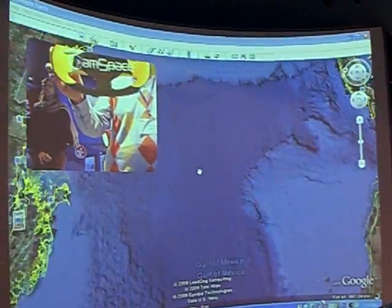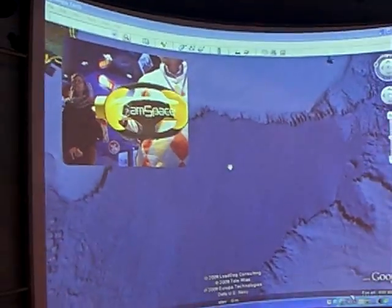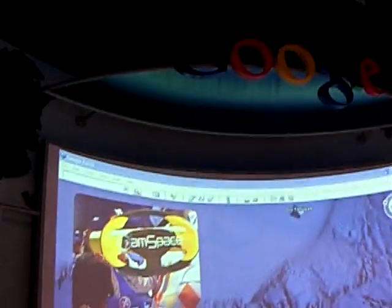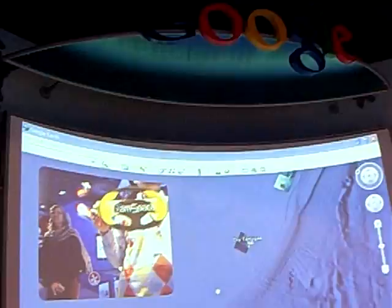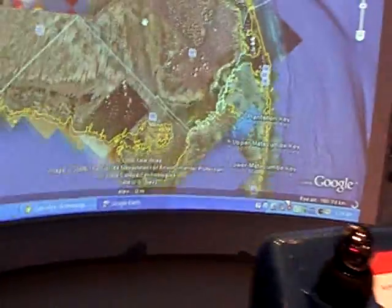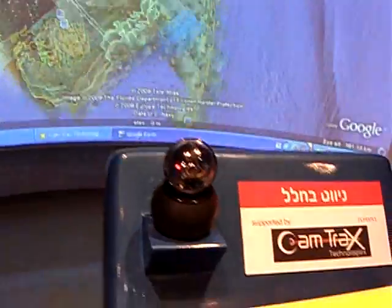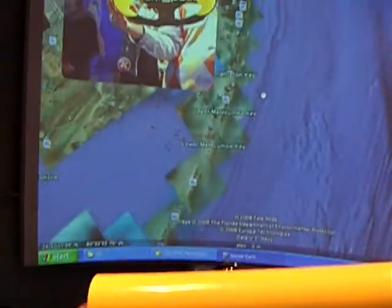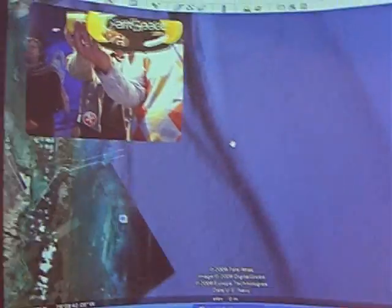Here we are going to the Gulf of Mexico, and that's about where the asteroid that destroyed the dinosaurs hit. The Chemtrax navigation system is an Israeli development by this company Chemtrax.